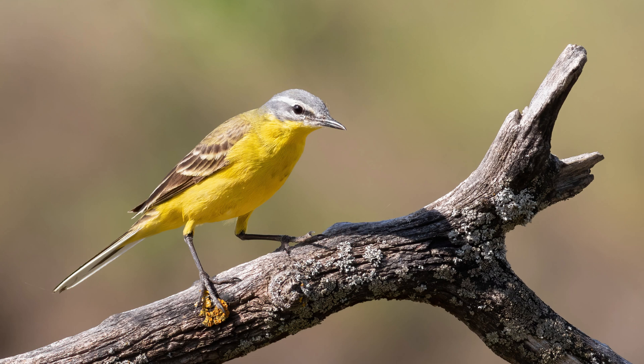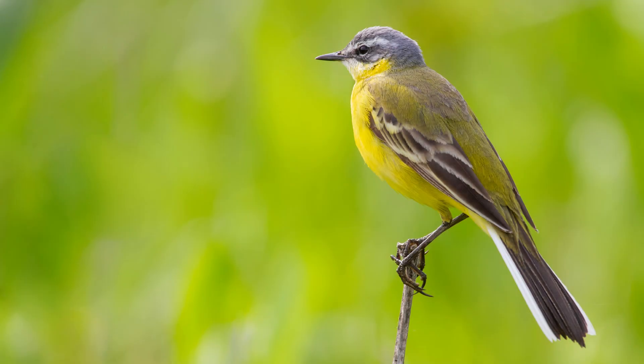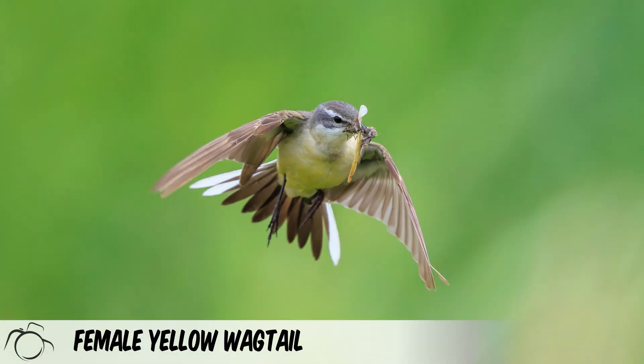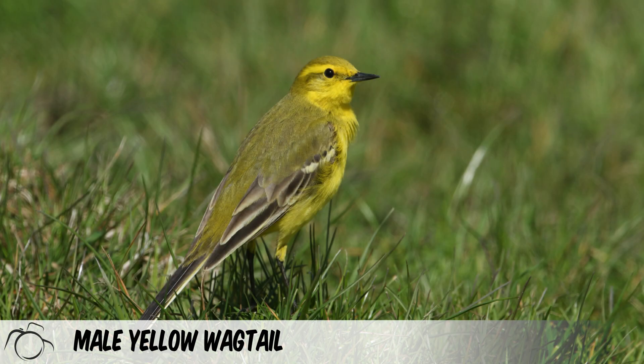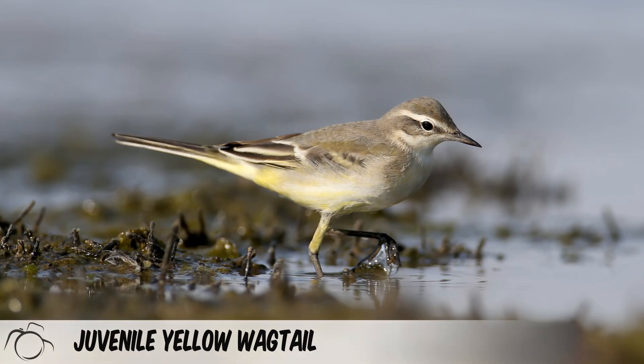Key features to look out for are olive green upper parts, bright yellow underparts, and brown legs. They tend to hold themselves somewhat more upright than the grey wagtail. Their tail feathers are significantly shorter than that of the grey wagtail. It can be difficult to tell males from females with this species, especially outside of the breeding season, though males tend to be brighter yellow than females. Juvenile birds are similar in colouring to adult females.